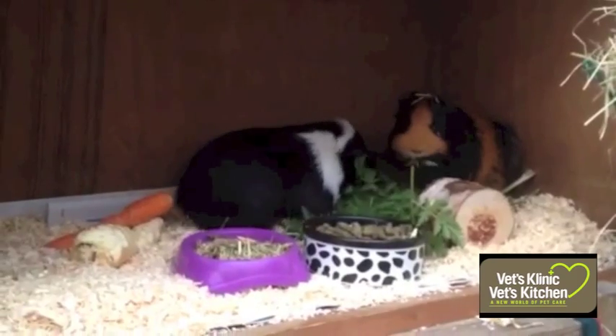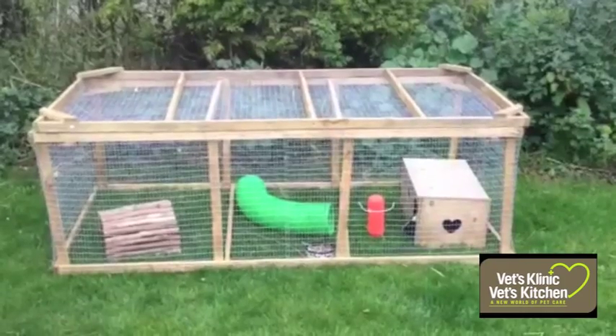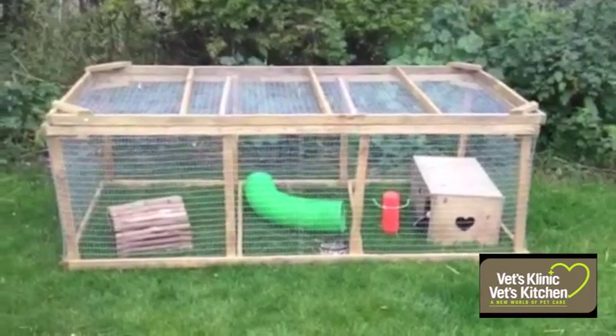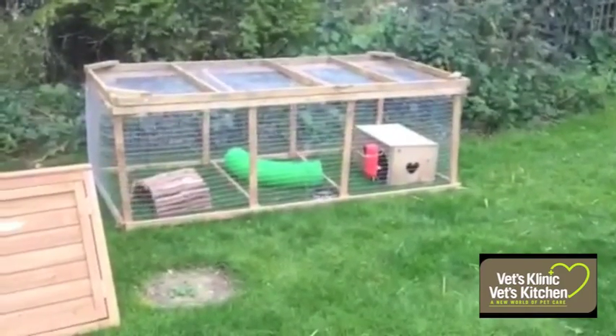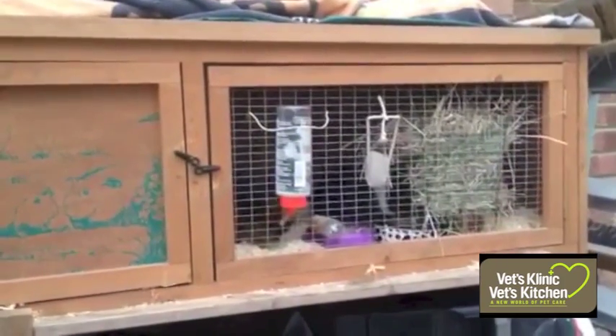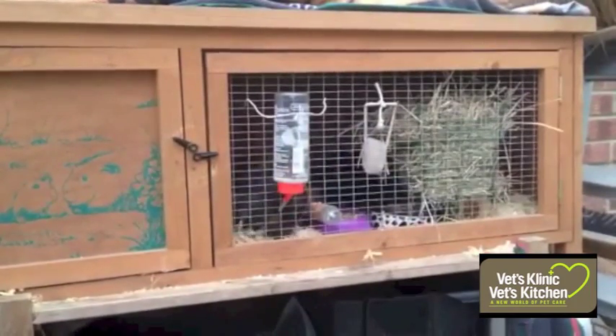Guinea pigs are generally kept outdoors in a large spacious hutch with access to a run for grazing and exercise. Shelter from wind and rain needs to be provided. The hutch could be kept in a shed with adequate ventilation, or a cover can be put over the front of the hutch at night.